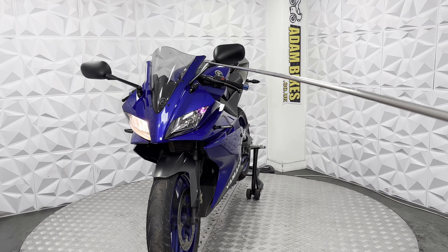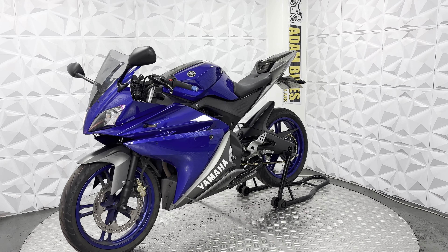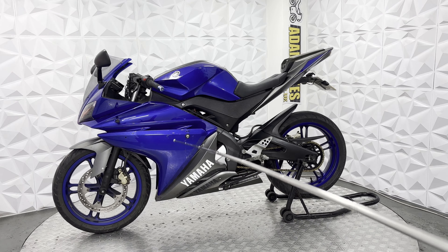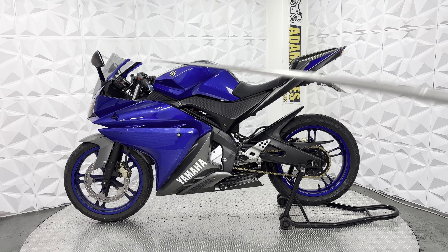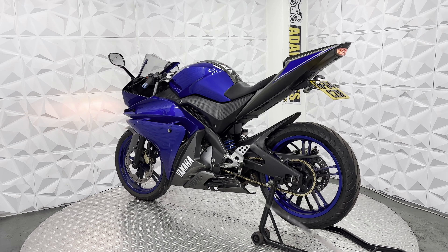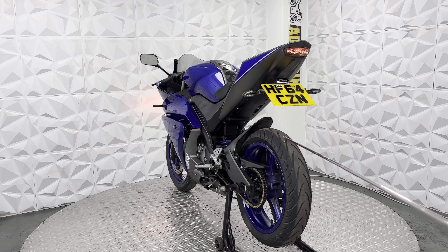Aftermarket front screen. It's got standard mirrors. Clean front end — headlights are in decent condition. The dash works absolutely fine. Ignition works fine including the steering lock. Seat lock works as well. The fuel cap on this is a twist-off, as the key does not fit, which is very common for these to seize up on these models.